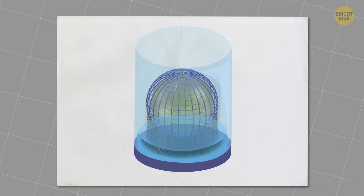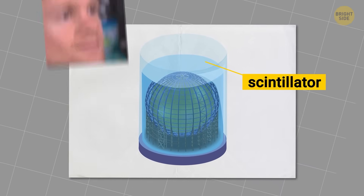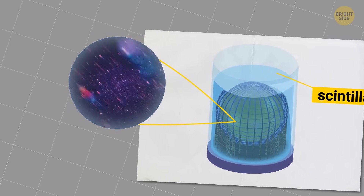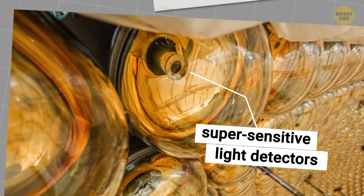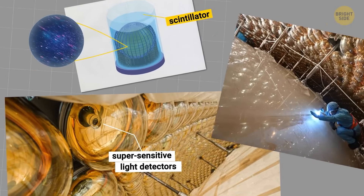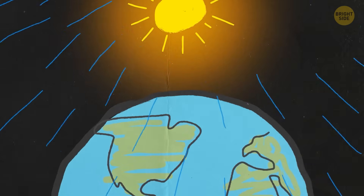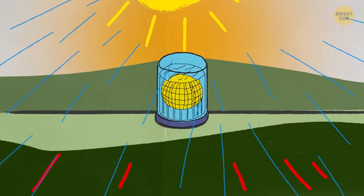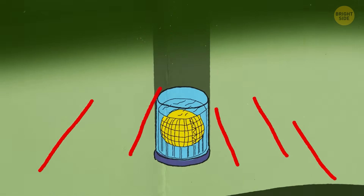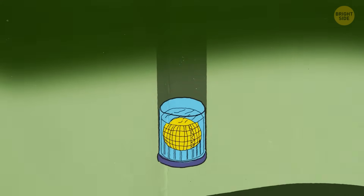Juno is an enormous sphere filled with 20,000 tons of a special liquid called a scintillator. This liquid glows faintly when particles interact with it. Surrounding the sphere are 43,000 supersensitive light detectors, which will pick up these tiny flashes of light. Why build it underground? Well, cosmic rays and other background particles constantly collide with Earth, and they would overwhelm the sensitive detectors if Juno was built at the surface. By hiding it under hundreds of feet of rock, scientists can block most of this noise, allowing them to focus on neutrinos.